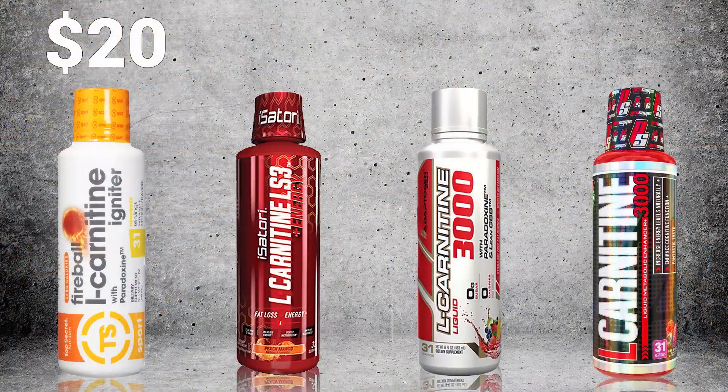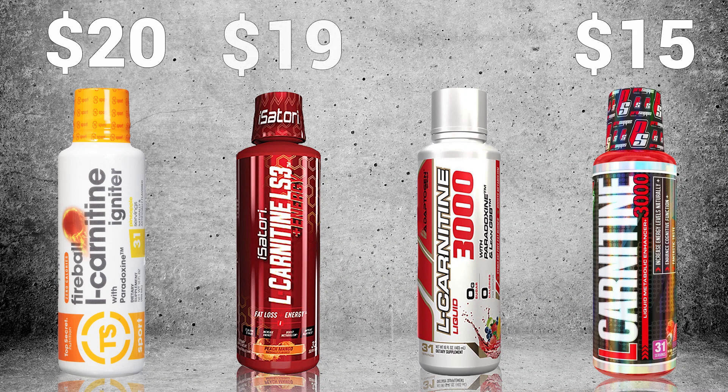The Top Secret Nutrition Liquid L-Carnitine product is $20. The ProSupps Liquid L-Carnitine product is only $15.45. The Isatory Liquid L-Carnitine product is $19. And the Adaptogen Science Liquid L-Carnitine product is also $19.